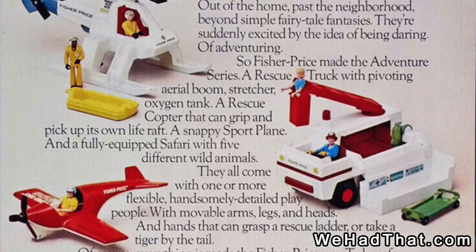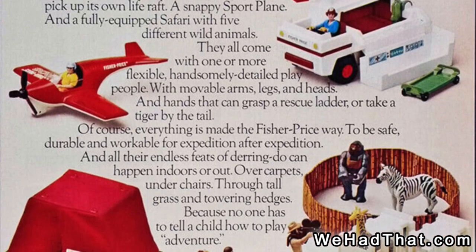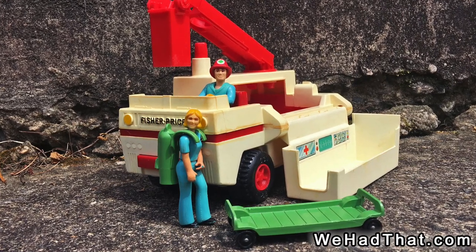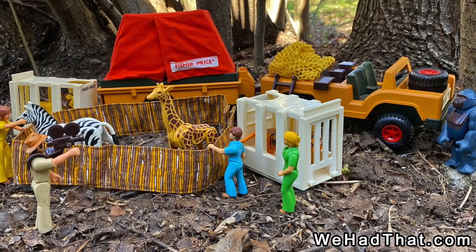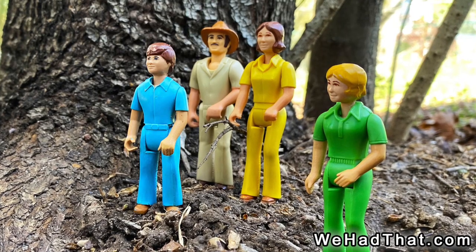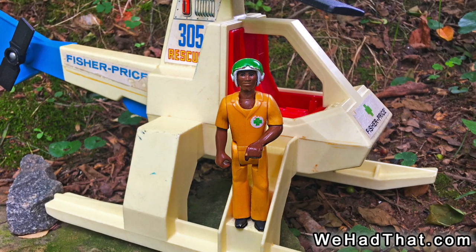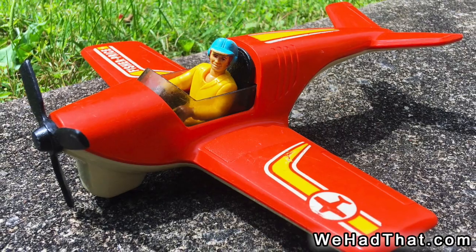The first four Fisher-Price Adventure People sets went on sale back in 1975. The sets were number 303, a rescue truck with two figures; number 304, the huge safari set with a truck and trailer, a pop-up tent, a couple of cages, five animals, four figures, and a bunch of miscellaneous accessories; number 305, a rescue copter with two figures; and number 306, a sport plane with a pilot.